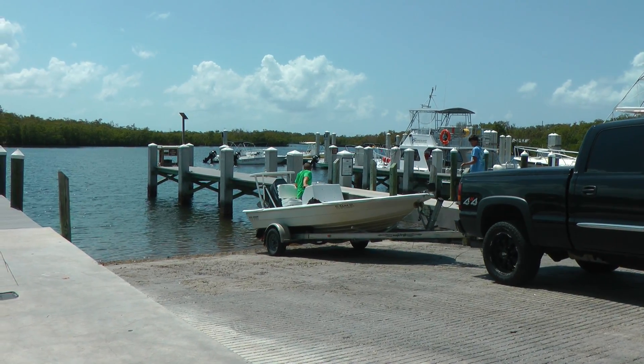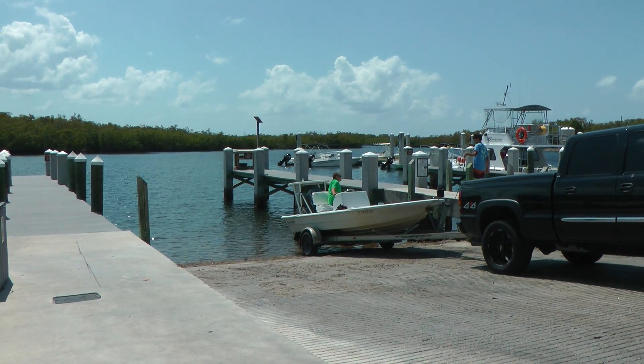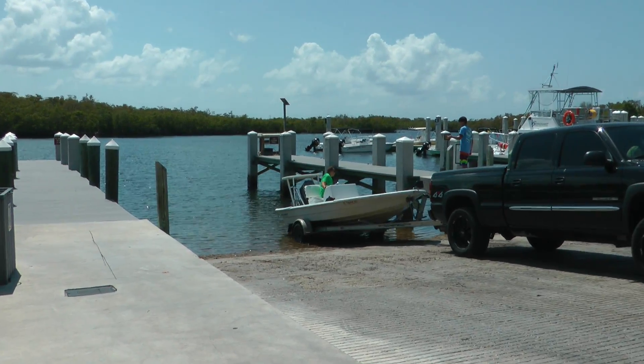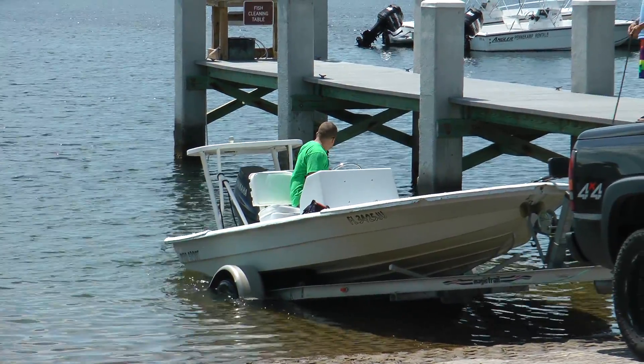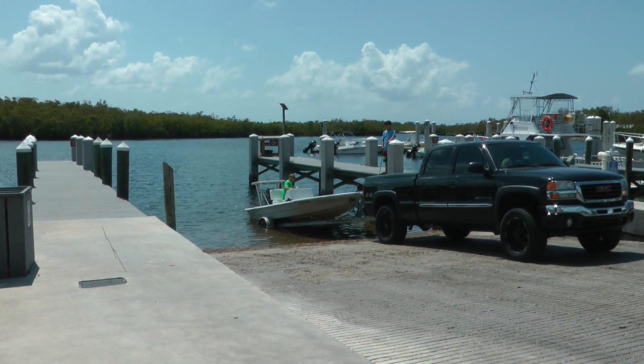Here's the Pennekamp boat ramp — it's four lanes, very modern, you can't beat it except for the parking. Like most places in the Florida Keys, all the boat ramps do get filled up on peak days. Any Saturday or Sunday, even Friday, when it's beautiful — the weather means a lot.